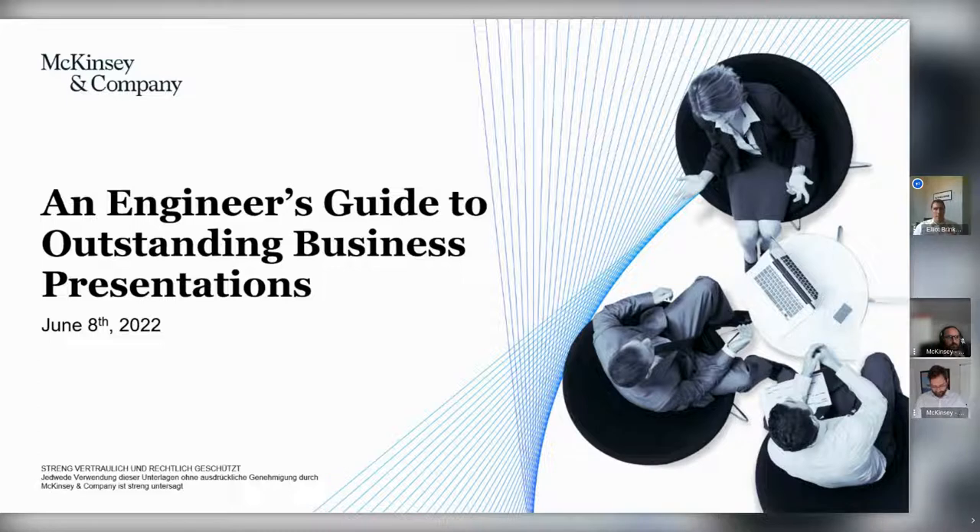Good afternoon, everyone. Thanks very much for joining us today. It's great to see such strong interest in this seminar and in the business presentation element of the competition.